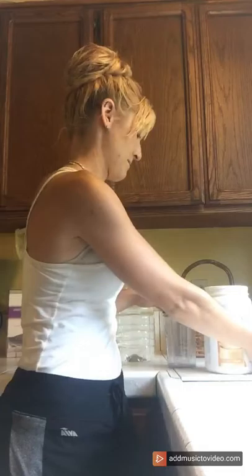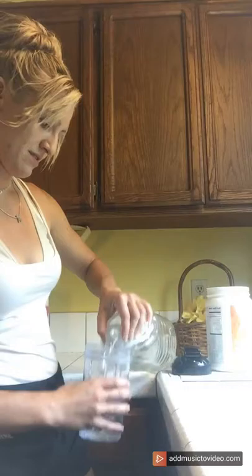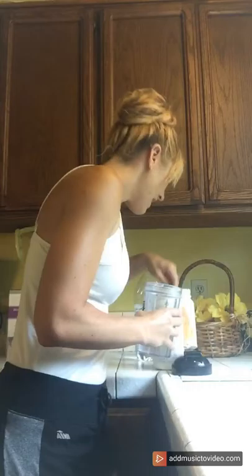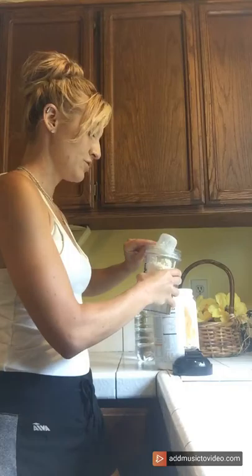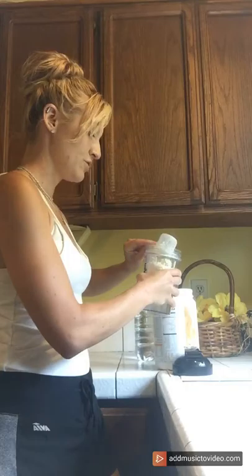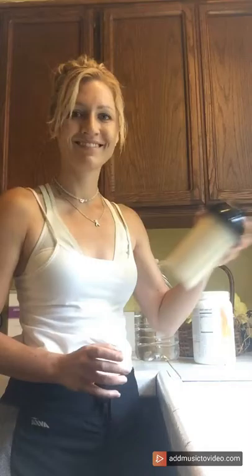I'm going to show you how to make a peach mango meal replacement shake — and it tastes amazing. Instead of cooking four cups of Brussels sprouts, I'm just going to put some water in the cup, add two scoops of my peach mango powder — one and two scoops of deliciousness. Put the lid on, make sure it's nice and secure, give it a shake, and bam — lunch is ready.